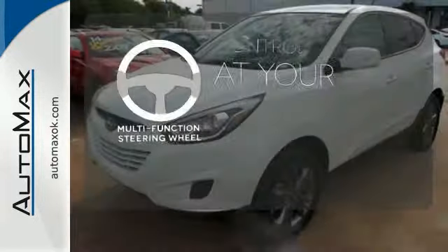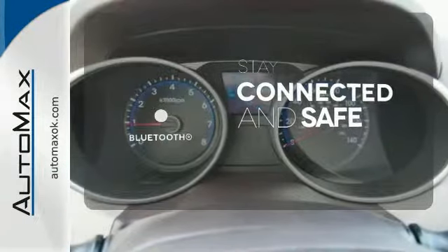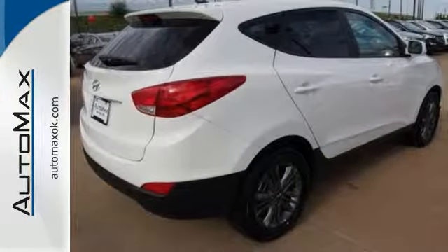A multi-function steering wheel puts control at your fingertips. Bluetooth wireless technology keeps you in command and in touch. Be ready for your next road trip in this family-friendly Tucson.